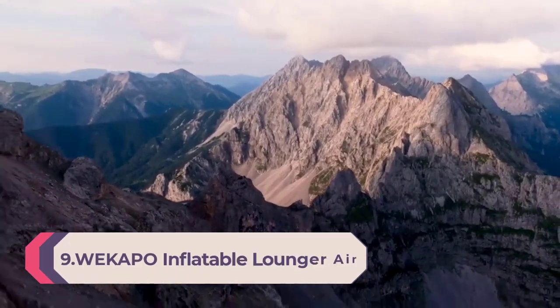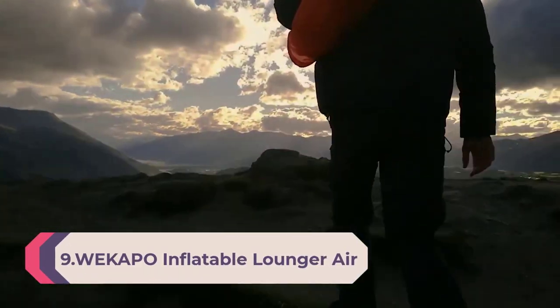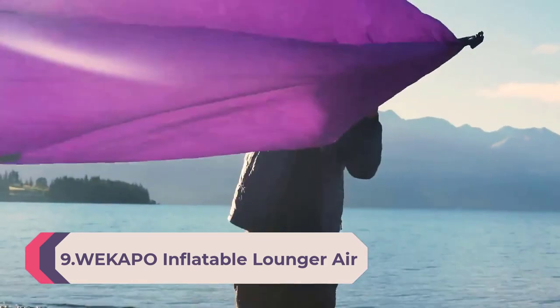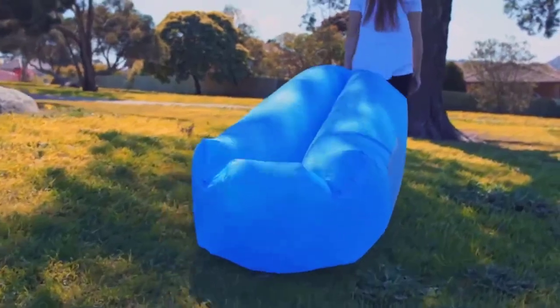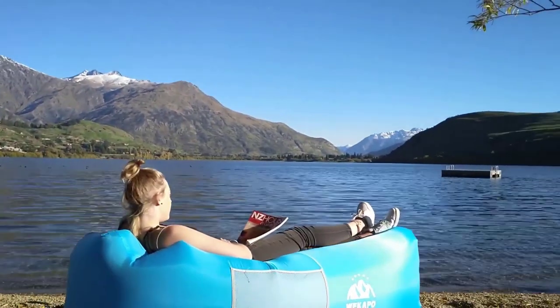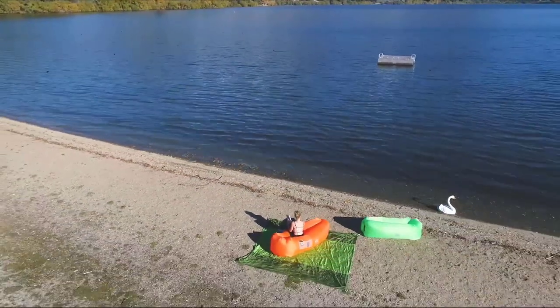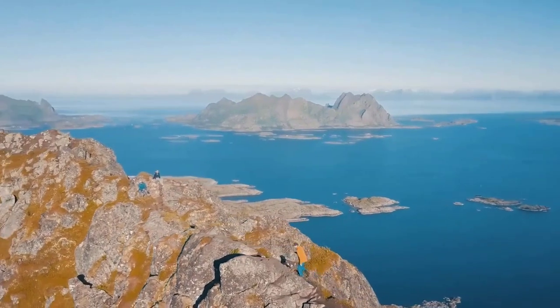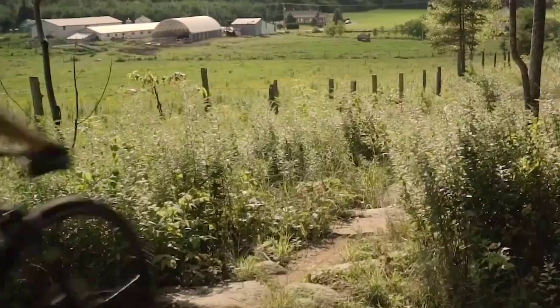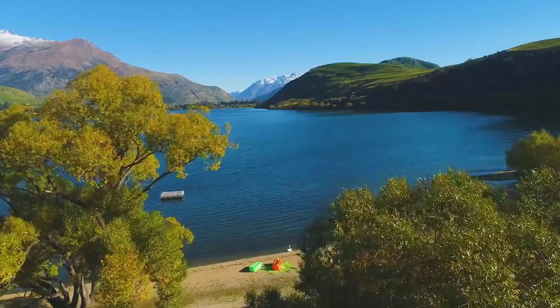Number 9: Wike Pivo Inflatable Lounger Air Sofa Chair — camping and beach accessories, portable waterproof couch for hiking, picnics, outdoor music festivals, and backyard use. Lightweight and easy to set up air hammock. Easy inflation — no pump required. Just whisk it through the air to inflate. The trick is to trap air by closing the sleeve opening before the end of each movement, and keep the mouth closed until you begin the next movement.